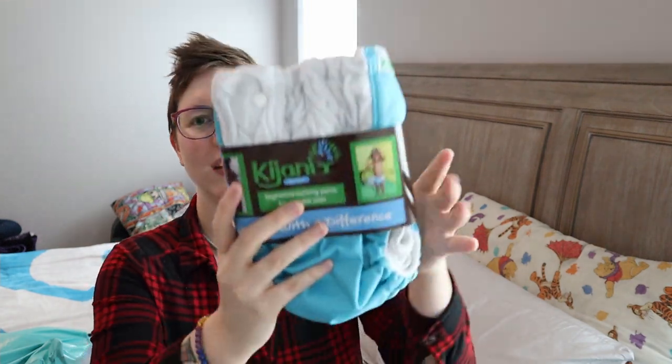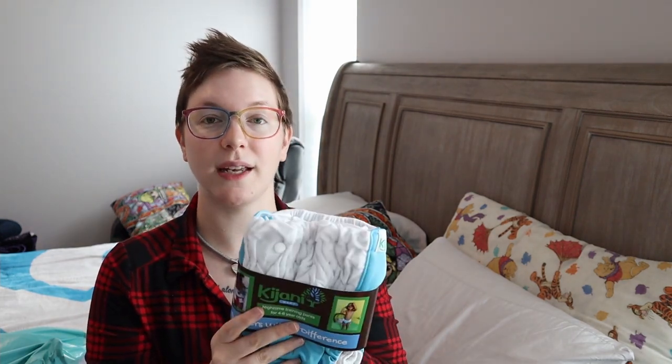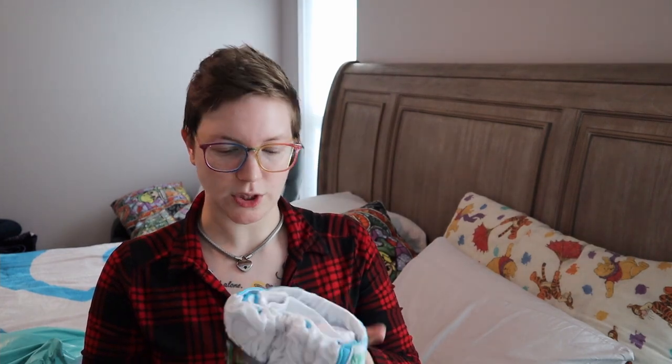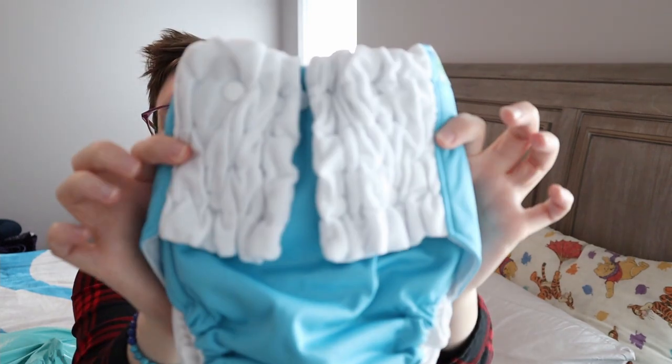The other one we got — I think it is Kiani, by the brand Kiani. I really like these because they are made in Uganda, and what they do is teach women how to make the diapers and then pay them a livable wage to actually make them. I think that's pretty awesome. This one says for ages four to six — my son is eight years old but he still fits into the weight range. I'll put it on screen so you can see the weight range.